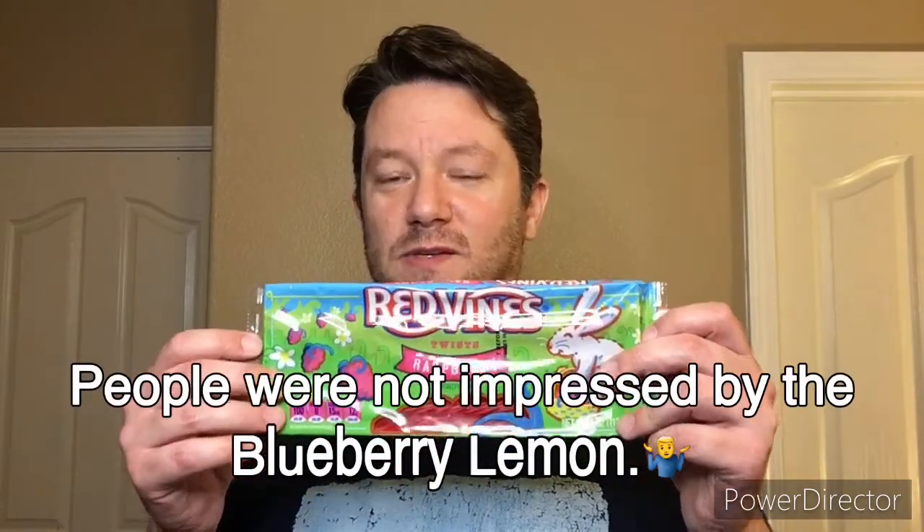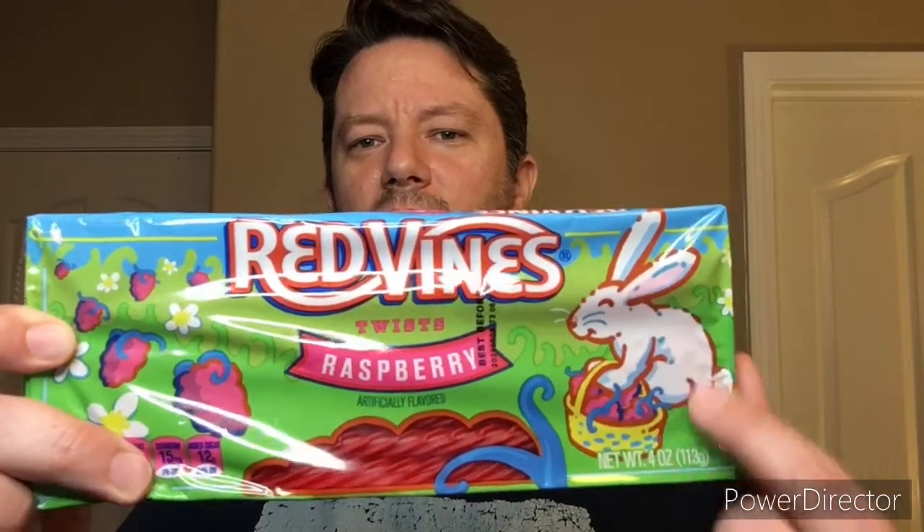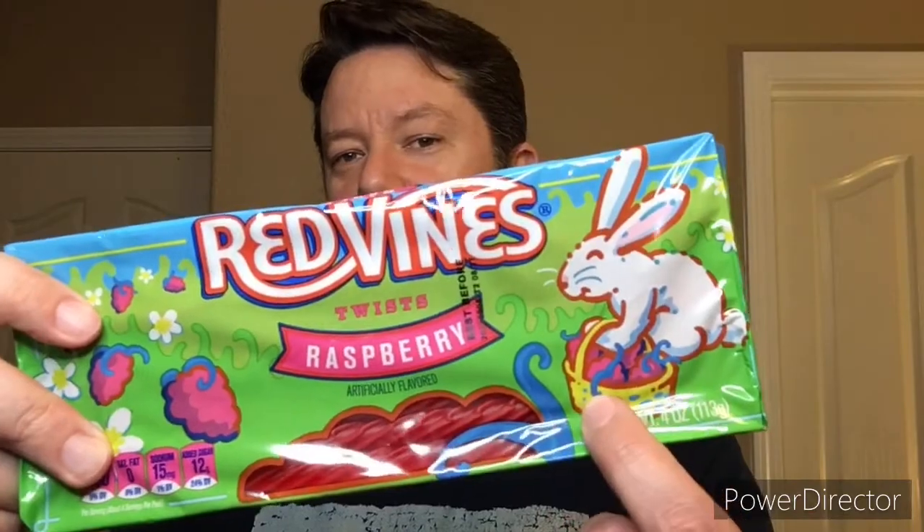I read some reviews online and it didn't sound really good at all. These ones got pretty good reviews on the Red Vines website. A lot of people were saying the lemon blueberry didn't have a whole lot of flavor and wasn't really that good. And you can see right there — just to prove this is a seasonal product — there's the Easter Bunny with a basket of raspberries, not Easter eggs. It's the Easter Bunny with a basket of raspberries.